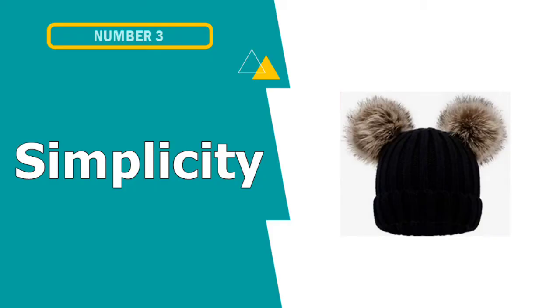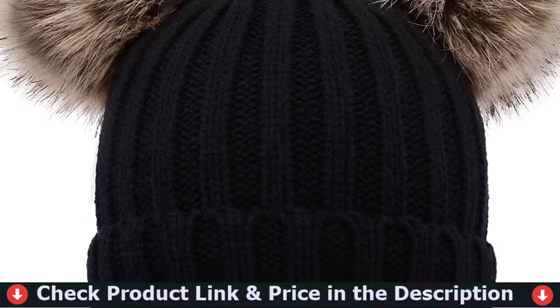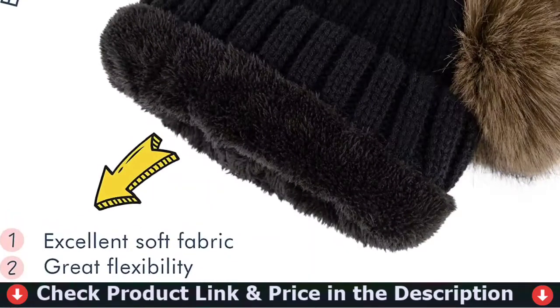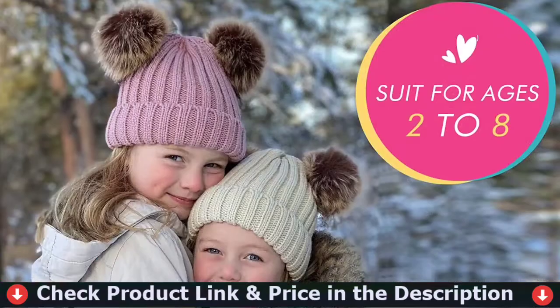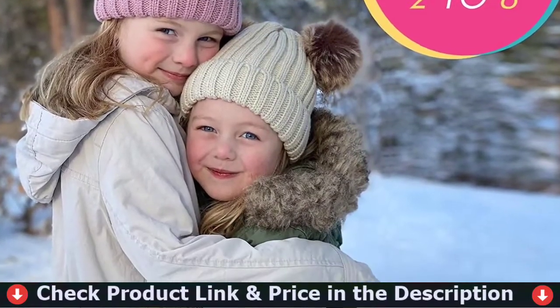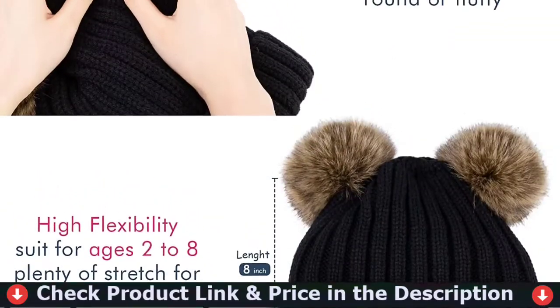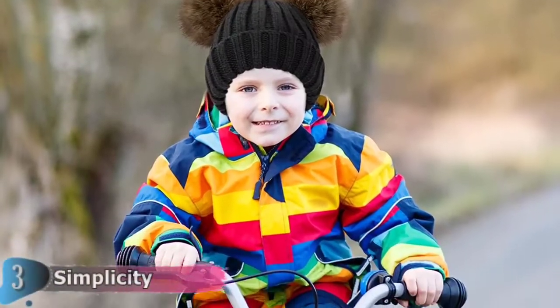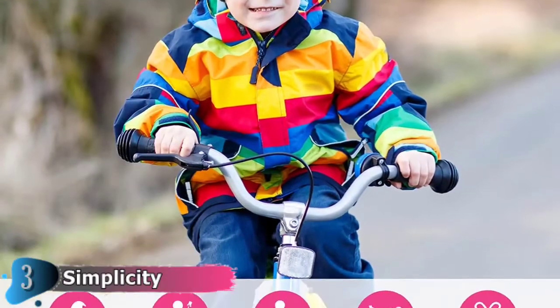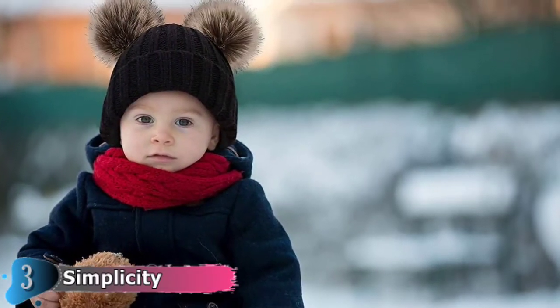Our third choice is the Simplicity Warm Kids Winter Hat. This knit pom kids' winter hat will not only keep your kids warm and cozy — the cute pom pom beanie hat will look fabulous on your little one. It's a good winter accessory that can add a pop of style and fun to any winter outfit. The kid's beanie is suitable for a cool, breezy day or a freezing cold winter, and can be worn at the playground, pumpkin patch, during Christmas season, in a stroller, at a parade, on a play date, at school, snowboarding, or ice skating.